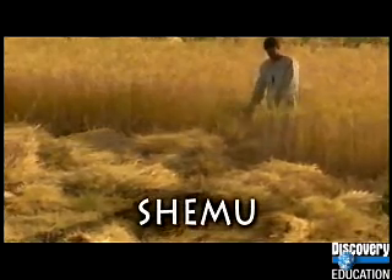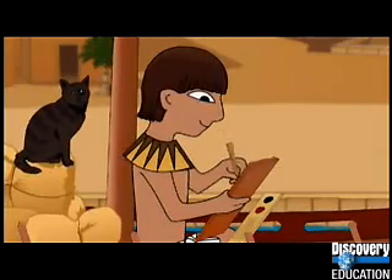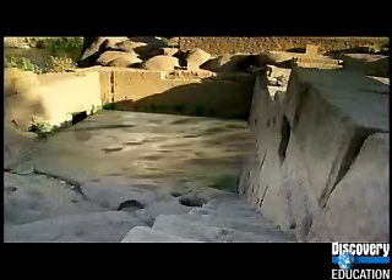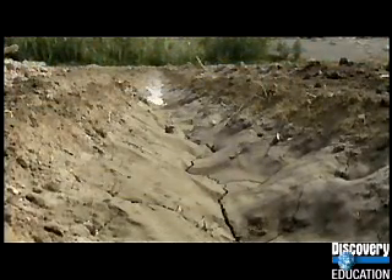And four months of Shimo, the time of harvest and heat. Everything in Egypt revolves around the seasons of the Nile. But not only did we figure out when the Nile was going to flood, we also figured out how well it would flood. We built a Nilometer to keep track. It measures the water level at all times, letting us know the best height for the incoming floods. If the flood is too low, we don't have enough water for our crops. If the flood is too high, everything washes away.